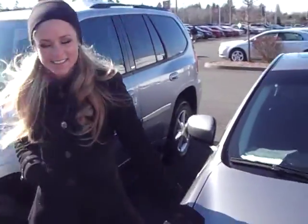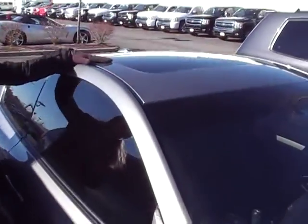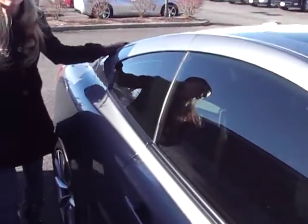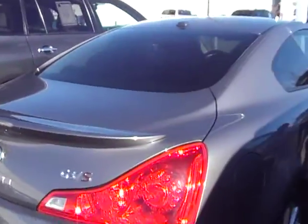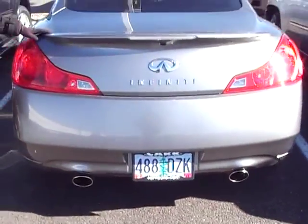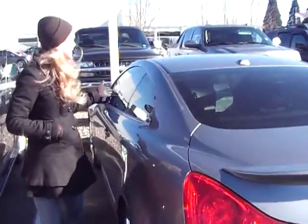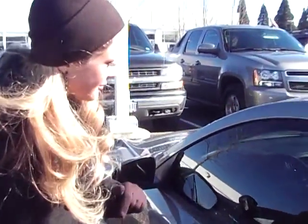If you'll follow me around the front here, you'll notice you have alloy wheels. There's a moonroof up top. This car has a lot of great features such as heated seats. You have dual exhaust in the back here. The interior of this car is a black leather, you have power everything, and it is an automatic.